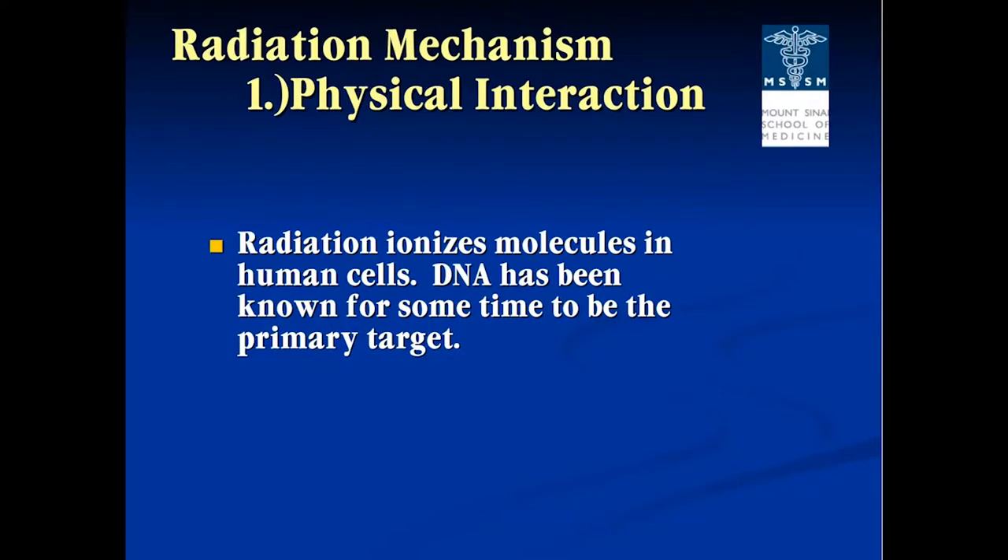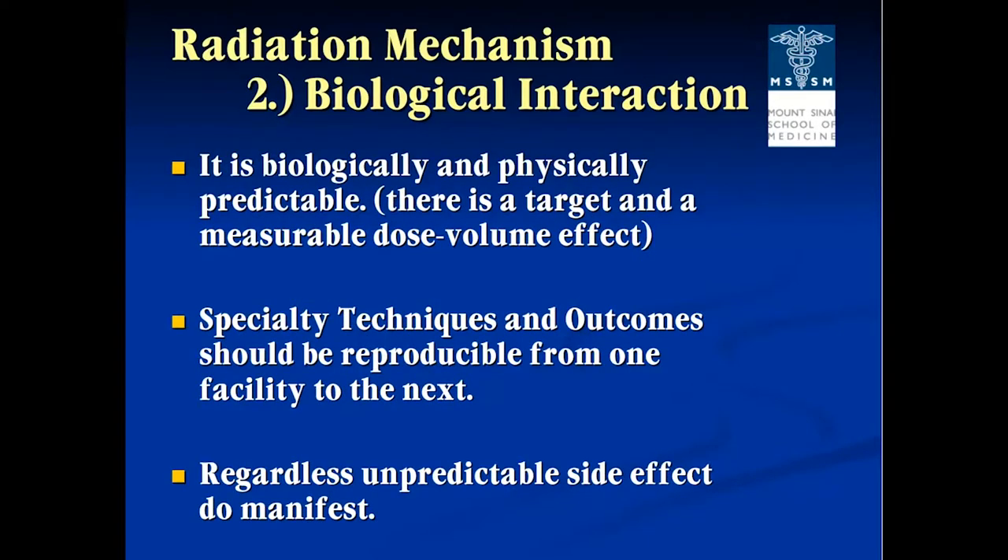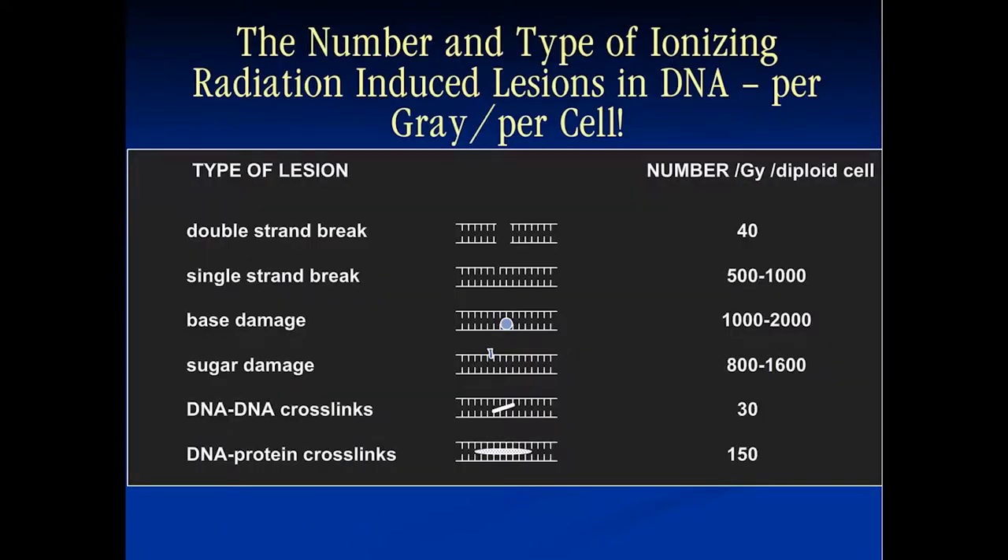We know that radiation ionizes molecules in human cells, and DNA has been known for quite a while to be the primary target. In terms of radiation mechanisms, it's biologically and physically predictable, and we have specific techniques and outcomes reproducible from one institution to the next. But despite knowing that, and despite having normal tissue toxicity guidelines learned during residency, we still see unpredictable side effects. The types of ionizing radiation-induced DNA lesions include double-stranded breaks, single-stranded breaks, base damage, sugar damage, DNA crosslinks, and DNA-protein crosslinks. The most common changes are single-strand breaks, base damage, and sugar damage.